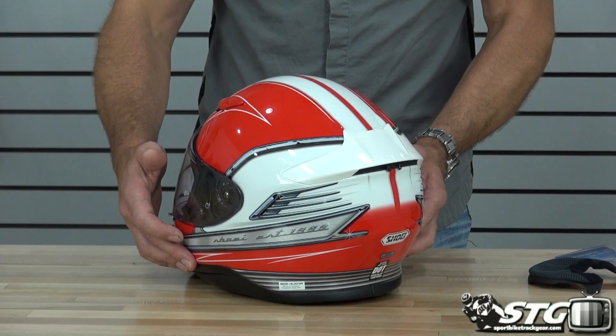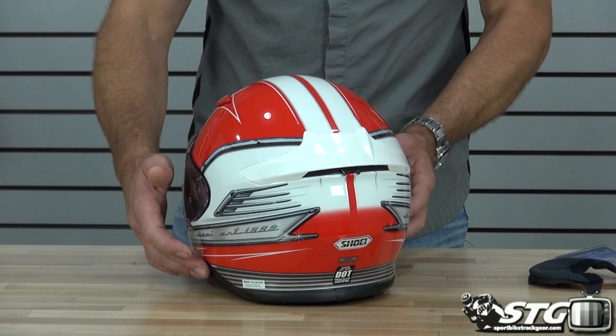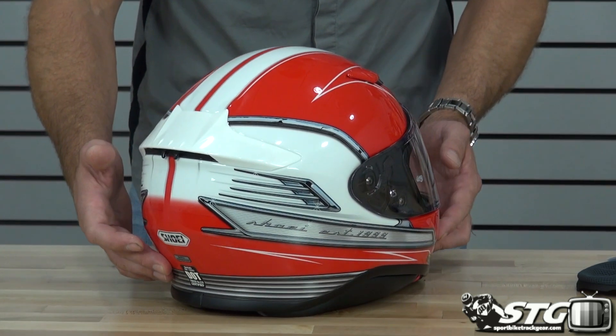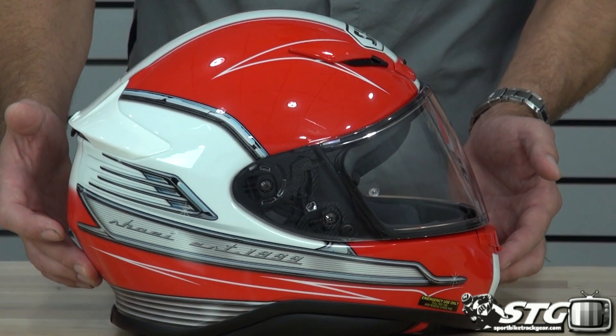$530.99. No restocking fees here at STG. If you need to exchange, free shipping for any order over $40 to the lower 48 United States.